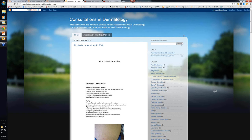Hello, my name is Ian McComb and this is another in the series of consultations in dermatology from the Australian Institute of Dermatology.